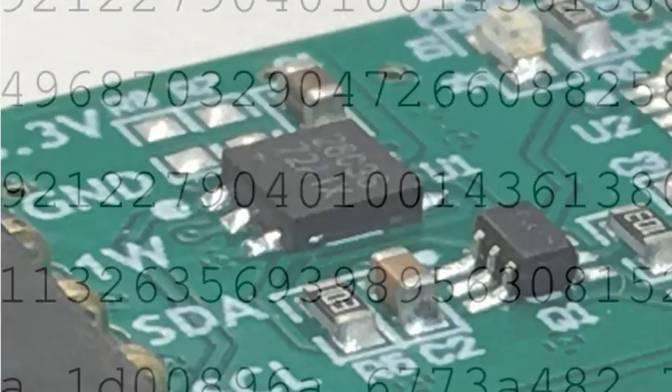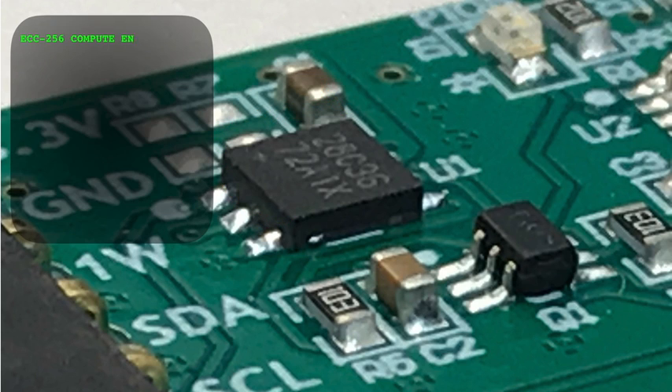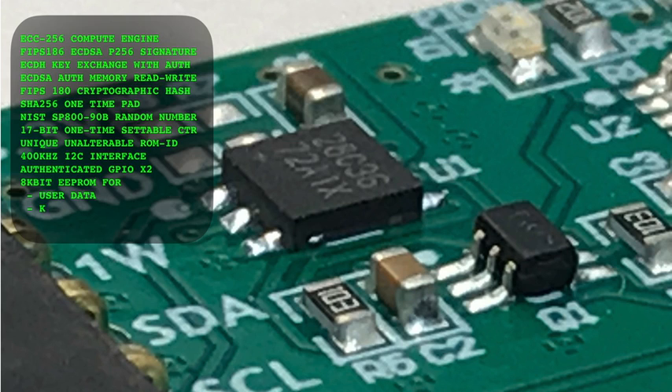Not anymore. The DS28C36 is a tiny device that adds crypto-grade authentication to pretty much anything. Inside this 6-pin, 3-millimeter package are the two elements that are essential for secure authentication: a block that generates a cryptographic hash over a file of any size, and a block that performs the large integer modular math required for verification of cryptographic authentication codes.